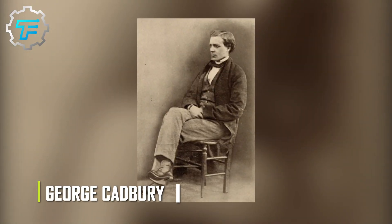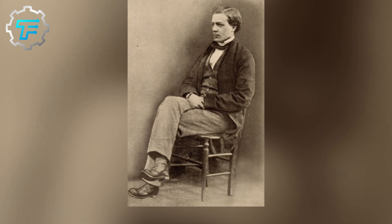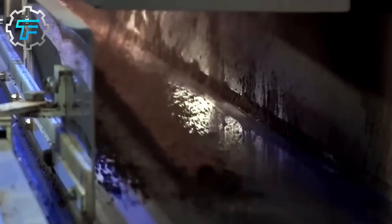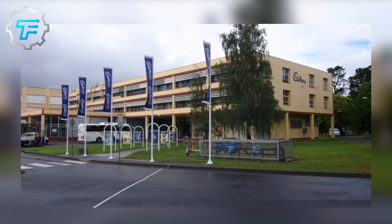This crumb was invented in the early 1900s by George Cadbury, the son of John Cadbury, the patriarch of the Cadbury dynasty. The crumb is the basis of all the chocolates or chocolate-flavored foods produced by the Cadbury brand, and it's transported to other Cadbury factories where the chocolate production process is completed. In Australia, this factory is in Melbourne, where the magic happens.